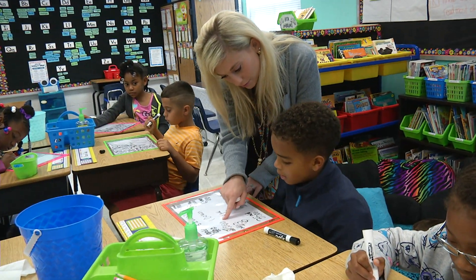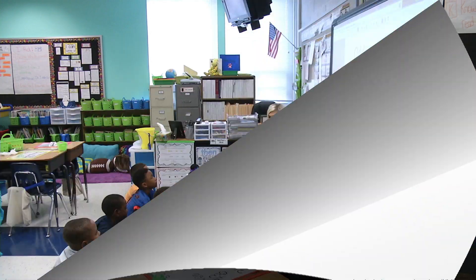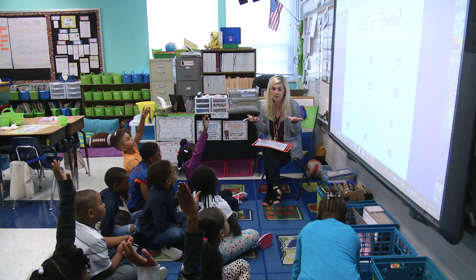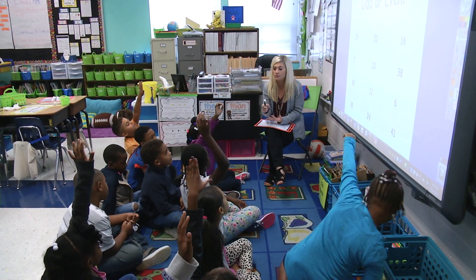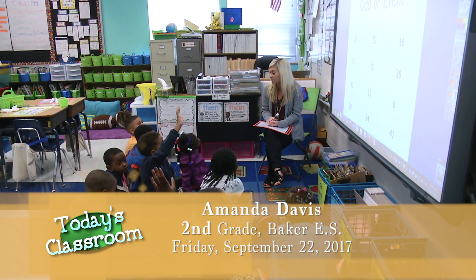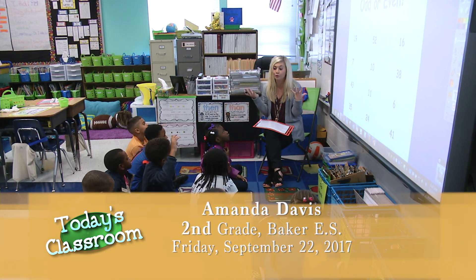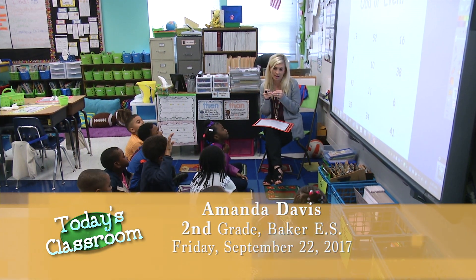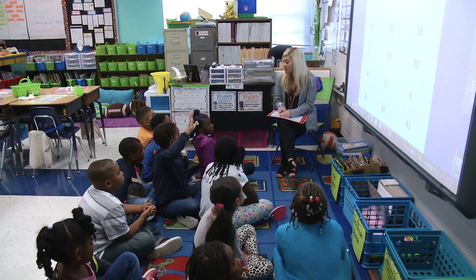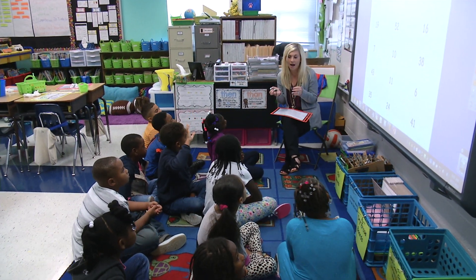Wonderful. Great job! All right — so who can remember what even numbers end in? Zero, two, four, six, eight. Wonderful! Mackenzie said zero, two, four, six, and eight are even numbers — and remember, zero, two, four, six, eight are great, and they all fit in our groups of two. What about odd numbers — what do odd numbers end in? One, three, five, seven, and nine. Wonderful — odd numbers end in one, three, five, seven, and nine.